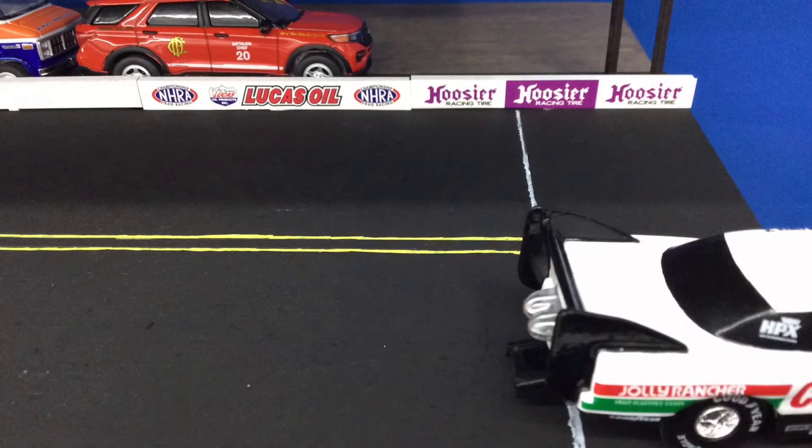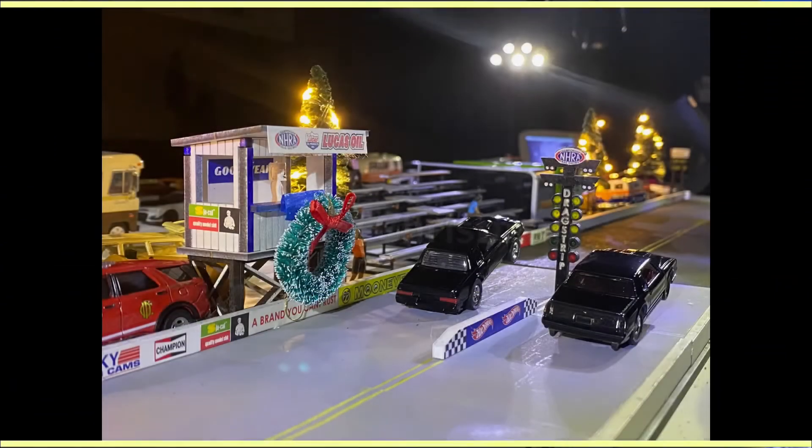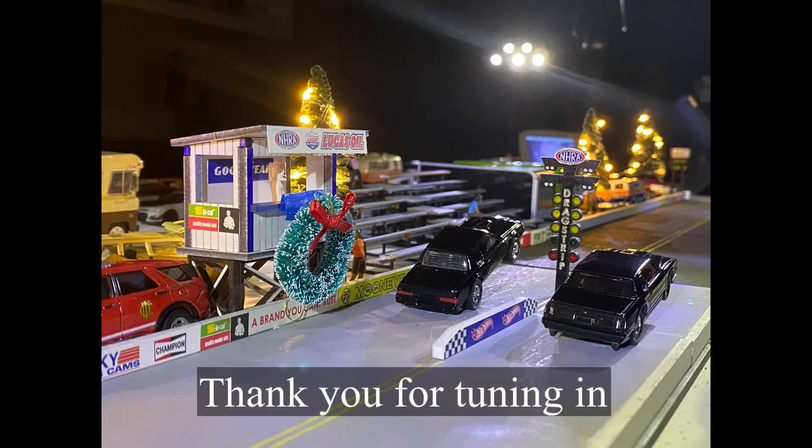Shut down the drag strip — John Force showing us all what it's like to be at the top of the game. Thanks again for coming out, very surprised and really appreciating you doing this last pass tonight on this race night. I wanted to thank you all for tuning in — merry Christmas to you all.